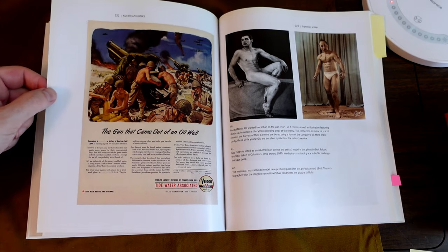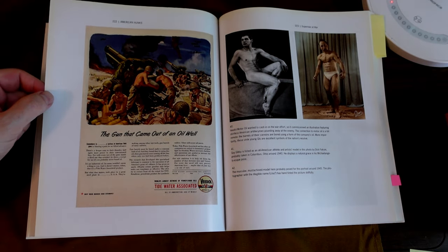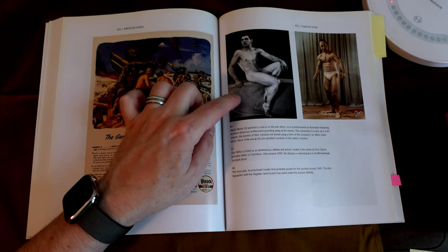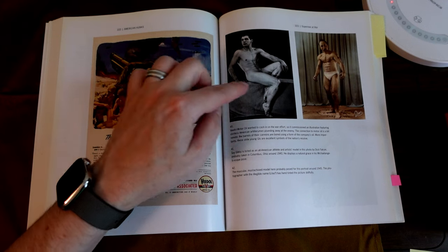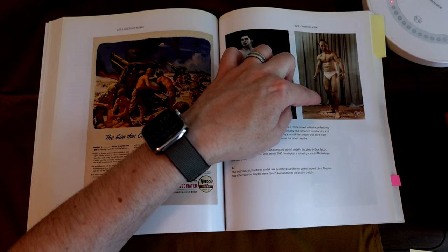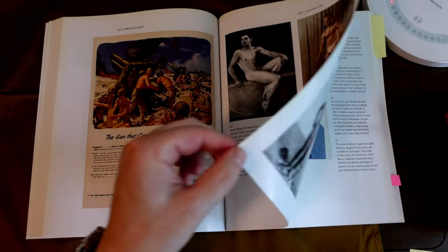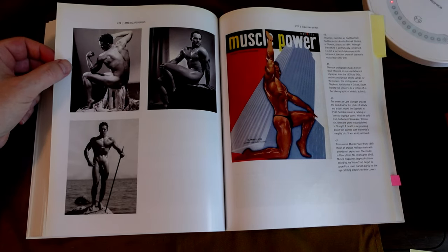Another ad — 'The gun that came out of an oil well.' Tide water, associated. Vidal motor oil. This is Guy Gibby, 1945. His name is Lila's — hand-tinted. Carl Bushnell, here, 1944.